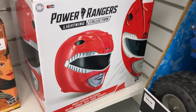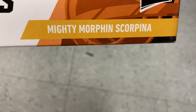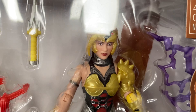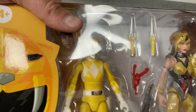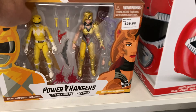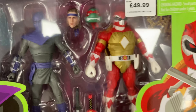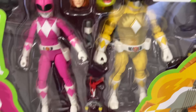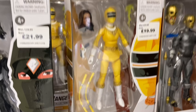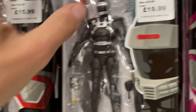We've got the Power Rangers helmet down there, and we've even got Scorpina from Power Rangers — first time I've seen her in figure form actually. She comes with the yellow ranger, and wow, that looks like a really good figure. We've got some more two-packs down there, and we've also got these Turtle Power Rangers — I've never seen these before, never even seen this show. Turtles and Power Rangers mixed together! The Ninja Rangers look brilliant.